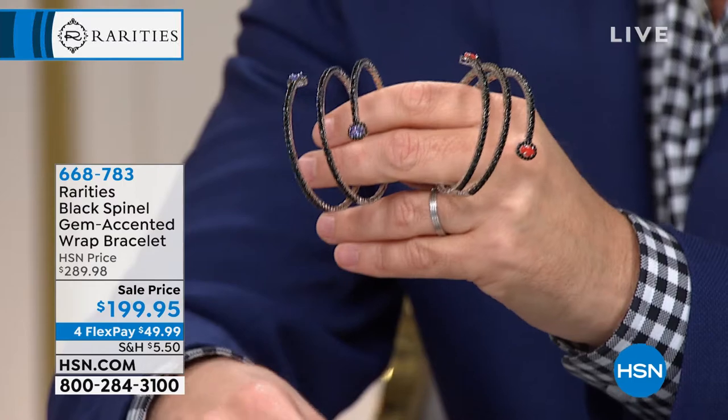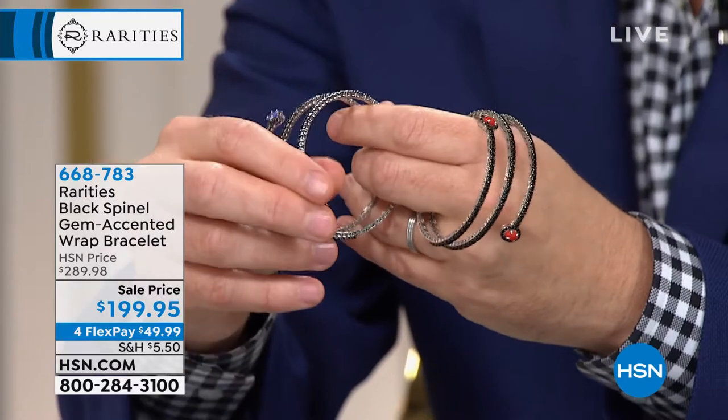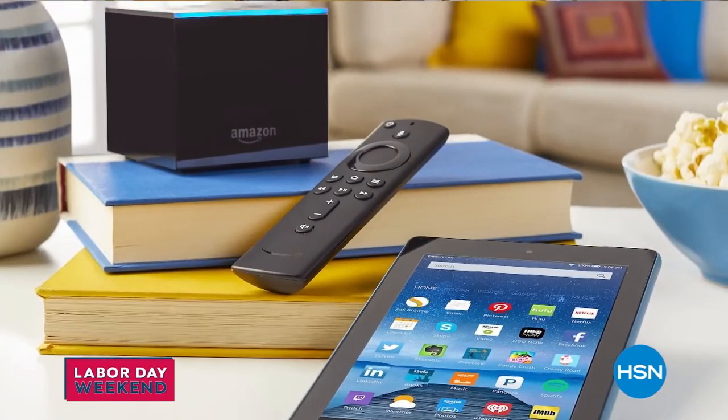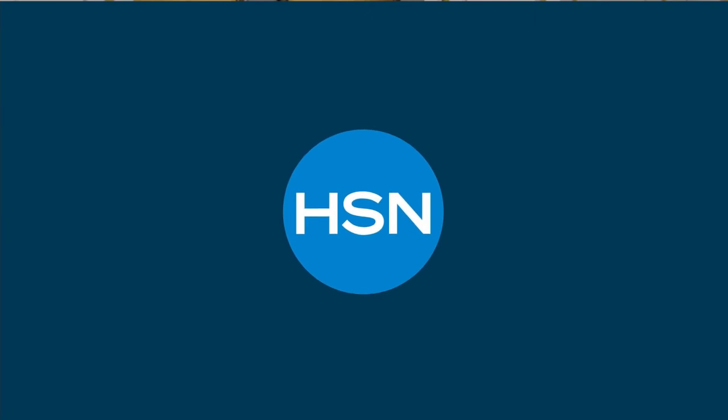Item number 668-783 for the bracelets. Fifteen minutes left and you ain't seen nothing yet — wait till you see what's coming in our final 15 minutes, including the Labor Day spectacle on Friday, Saturday, Sunday, and Monday across every category: kitchen, electronics, mattresses, vacuums. Grab your phone or tablet and be ready to order — some of the best deals are ahead.